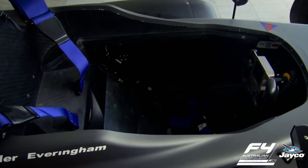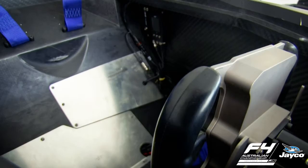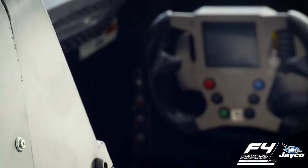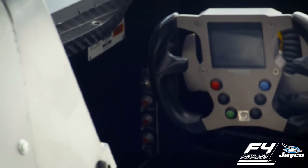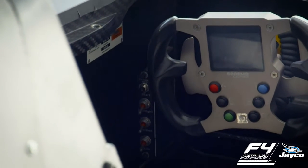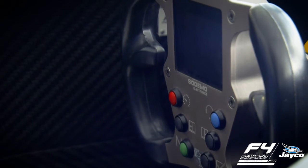Moving on to the cockpit now, the safety of these cars is arguably the best in the world. They meet the new FIA regulations. It's a carbon monocoque chassis, and there's an extractable seat in the event of an emergency situation. The steering wheel itself is paddle shift, very similar to Formula 1 — the right paddle to go up the gears, the left paddle to go down the gears. There are a couple of other buttons on the steering wheel to assist the drivers with the data.